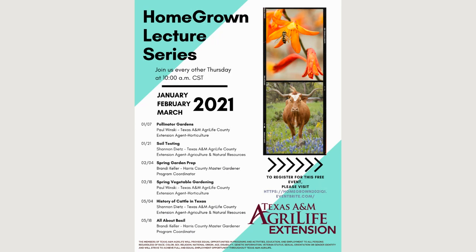Good morning, welcome back to our homegrown lecture series in 2021. We have successfully done this program since around April or May. On the screen is this quarter's flyer. We've switched from a weekly talk to bi-weekly, and starting out today we're going to have Paul Wenski talk about pollinator gardens.